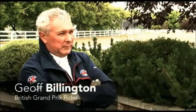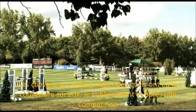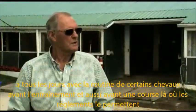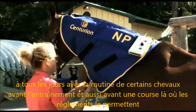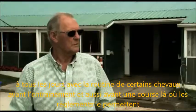Horses always jump better when they've had them on. I use them before competition and after. I use them on a daily basis on certain horses as routine before they train, and I use it before they run also in jurisdictions where we're allowed to do that.